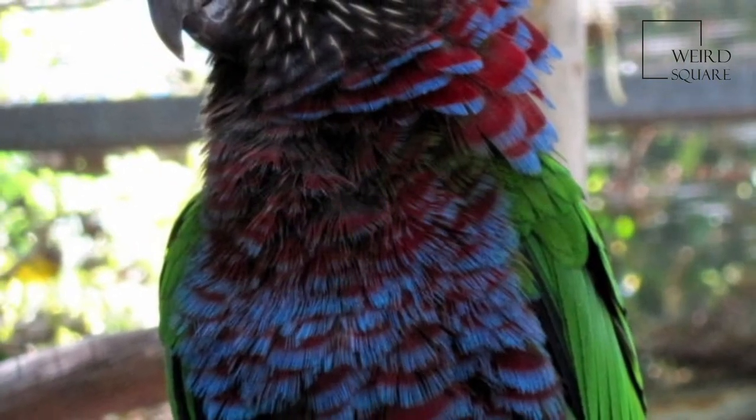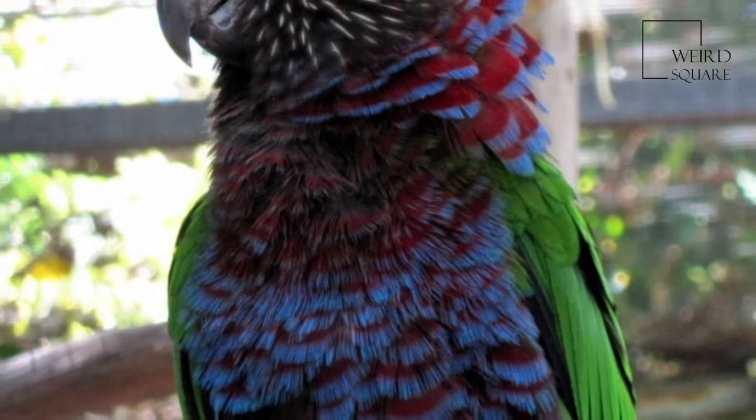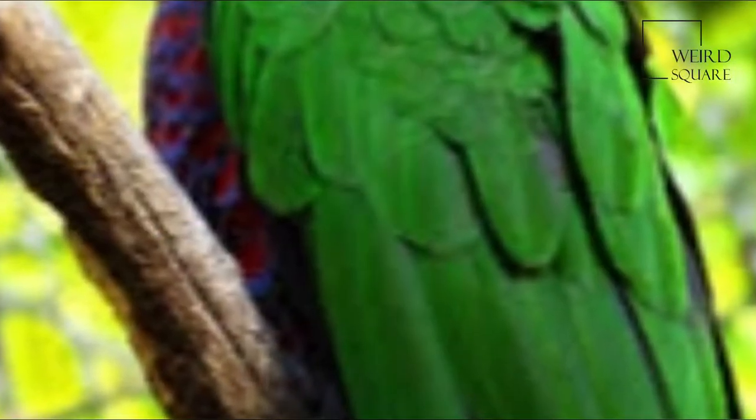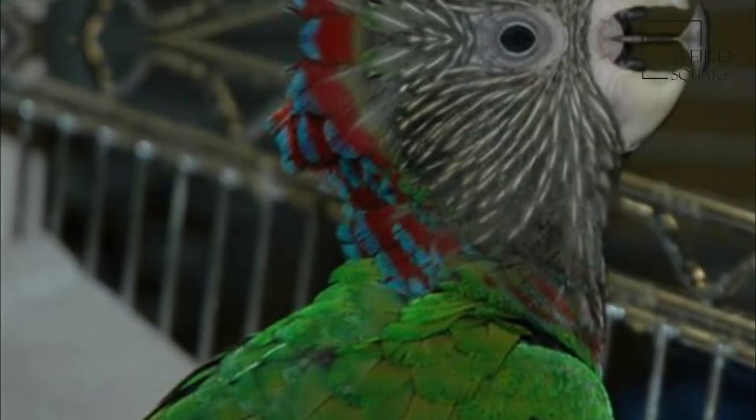The Red Fan Parrot possesses elongated neck feathers that can be raised to form an elaborate fan, which greatly increases the bird's apparent size, and is possibly used when threatened. It generally lives in undisturbed forest, feeding in the canopy on fruits.